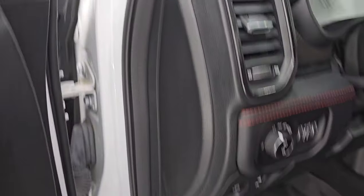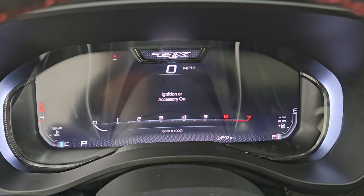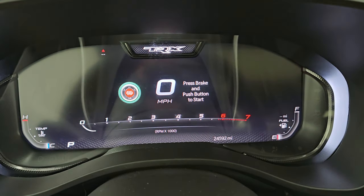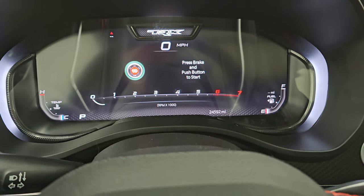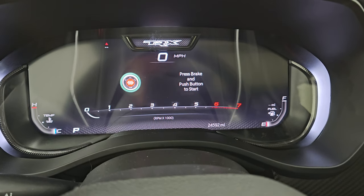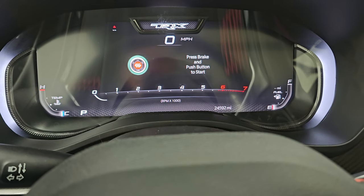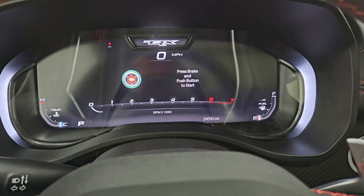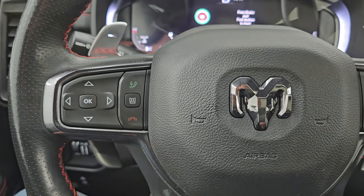Let's hop inside and check out the miles and what this interior has to offer. This one has 24,592 miles on it. You get the big 12-inch LCD display with a digital speedometer, the TRX logo, temperature, tach, and fuel level.